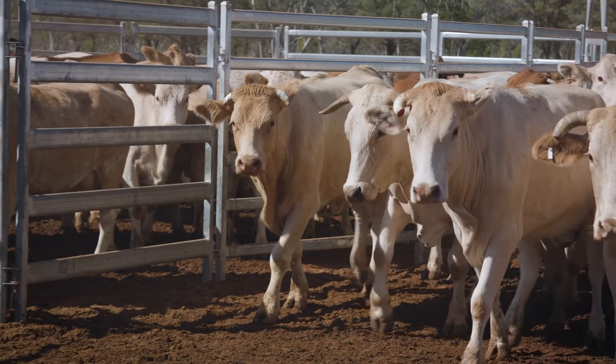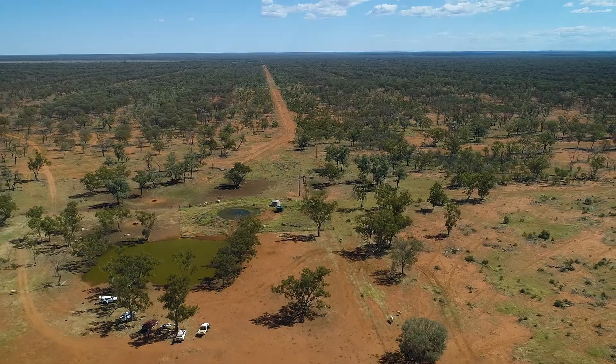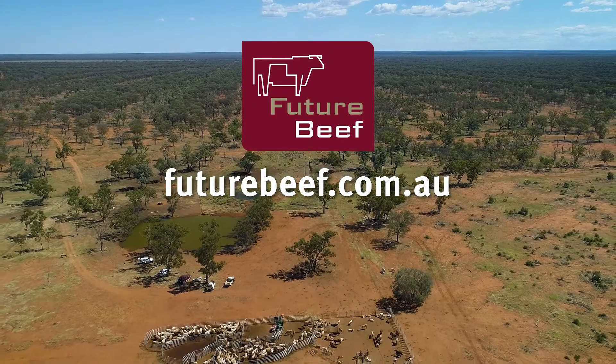For help or advice on incorporating pregnancy testing into your management system, contact your local extension officer or visit the FutureBeef website.